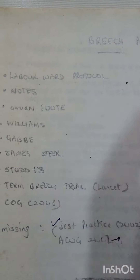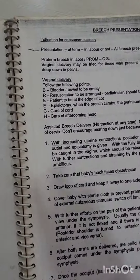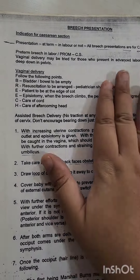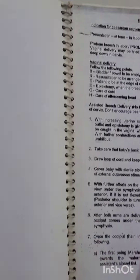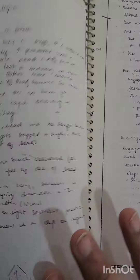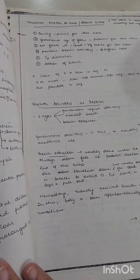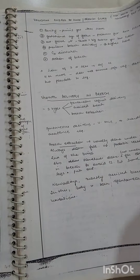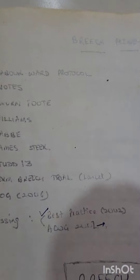For every topic, the first page would be the labor ward protocol or hospital protocol — a single page given when you join PG. That was my first page. The second was my undergraduate notes, which were very special because you made them with your own effort. They represent what you already know. Just giving a brief glance through them forms the basis of what you're going to do next.